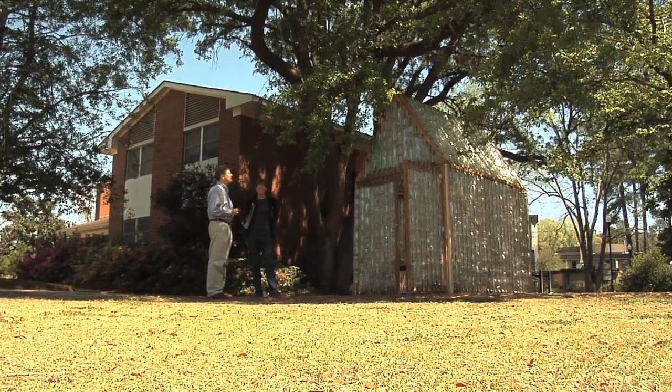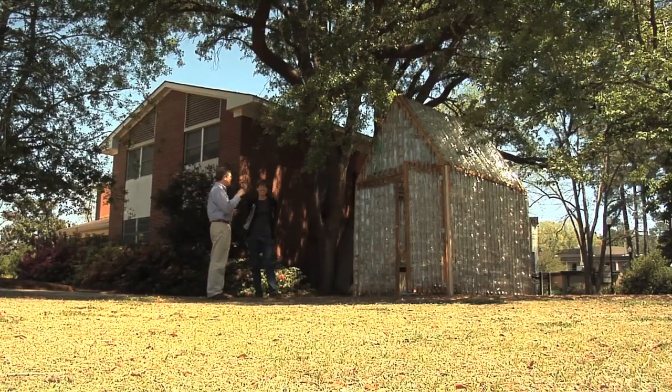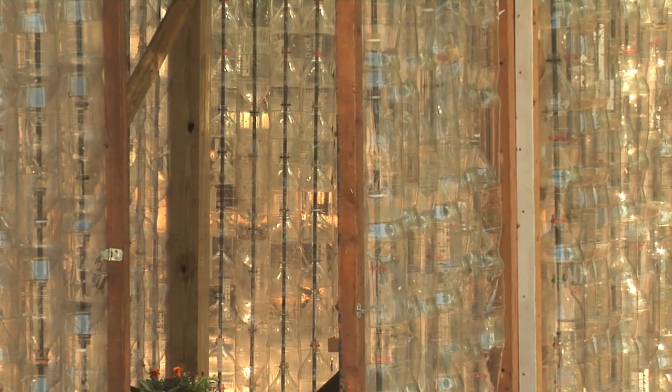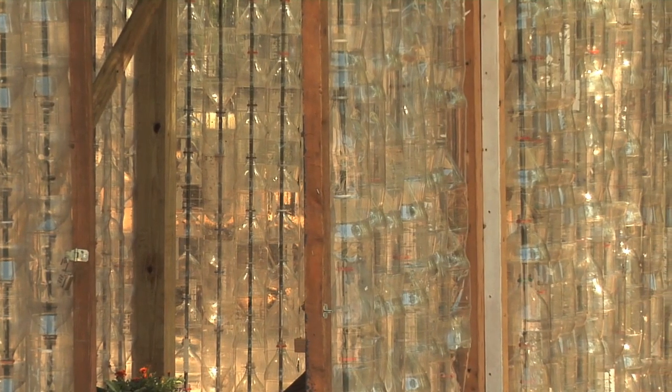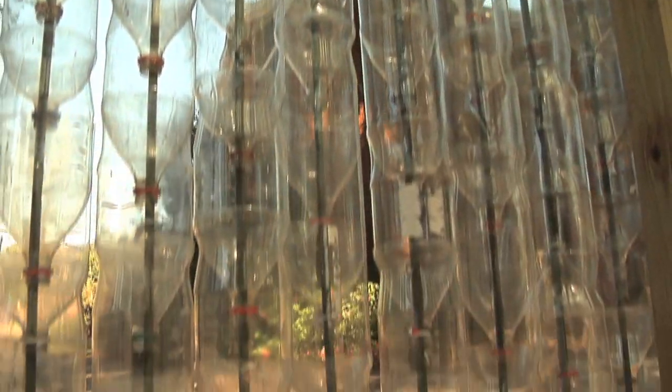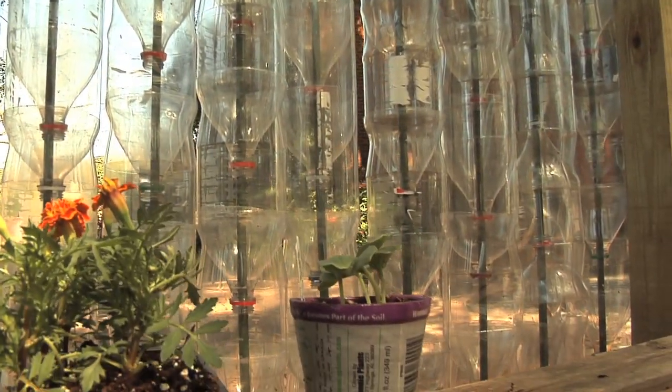This greenhouse will be used for an after-school garden program with children. There are five elementary schools in town that they work with for the after-school garden program, encouraging children to understand where their food comes from. They teach sustainable agriculture principles and nutrition while the children grow their food from seed to harvest.